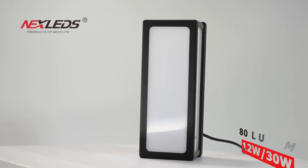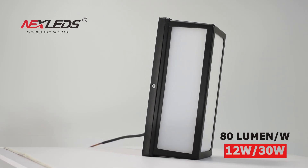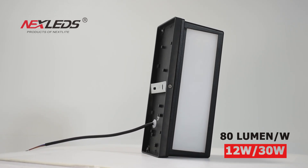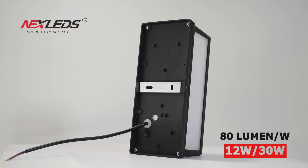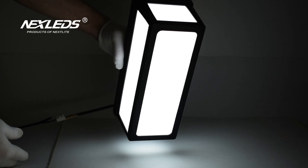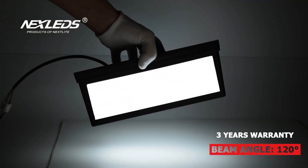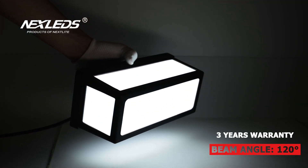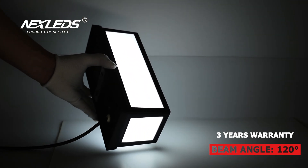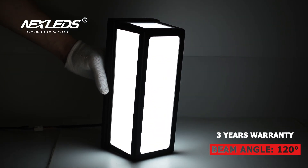WL60 LED wall light, available in 12 watt and 30 watt, black color. Power factor is more than 0.6, CRI is more than 80, 80 lumen per watt, 120 degree beam angle, IP65, three years warranty. Available in 6500K color temperature.